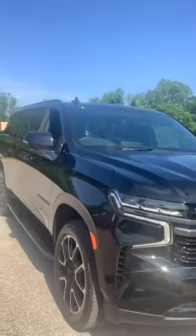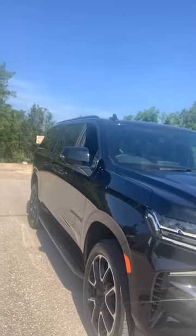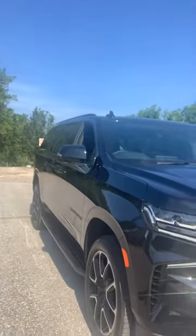Hey everybody, Stephanie here at Chatham Motor Company with a brand new arrival. This is a 2021 Chevy Suburban RST. The RST is rally sport truck, just like you see in the trucks. And this just happens to be my favorite trim level of the Suburbans and Tahoes. Now this video is going to look like I am showing you a European vehicle with the steering wheel on the wrong side, but that's just because I'm in selfie mode.